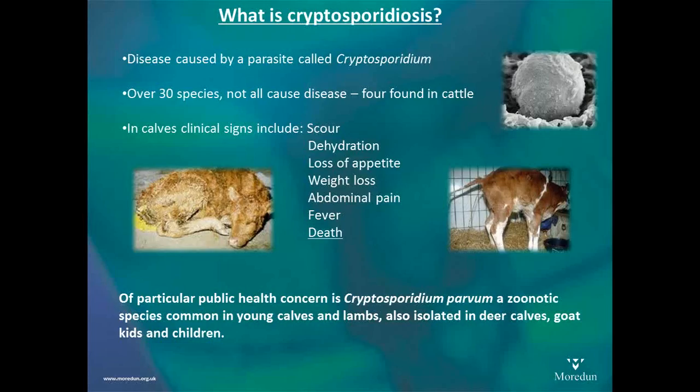Because it's a parasite, antimicrobials will not touch it at all. There are over 30 species of this parasite. Fortunately not all of those cause disease. Of the four found in cattle, really only one has been proven to cause any type of disease, and that is Cryptosporidium parvum — so for this evening I'll just call that C. parvum so you know what I'm talking about.